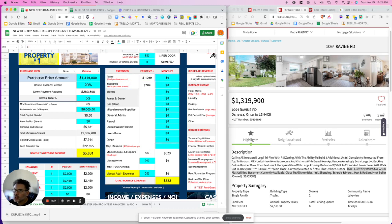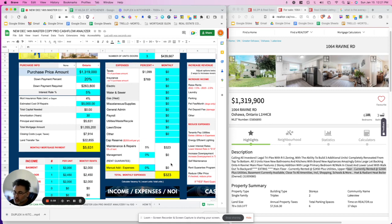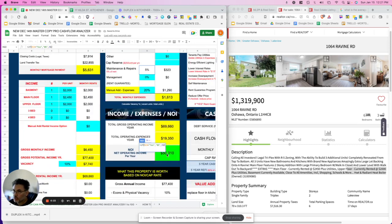The listing says tenants pay utilities as of 2024, which is great — we don't need to enter anything there. But there will be other expenses like lawn care, snow removal, and a cap reserve for maintenance. There's already a default 5% maintenance line built in, which I'll leave for now. For a quick analysis, I use a manual expense percentage — typically between 35% and 50% is realistic. Since this property is only three units and completely renovated with new appliances, I'll set expenses at 20%, plus the 5% maintenance, for 25% total.